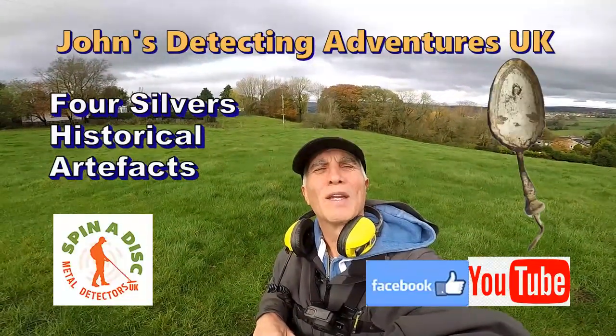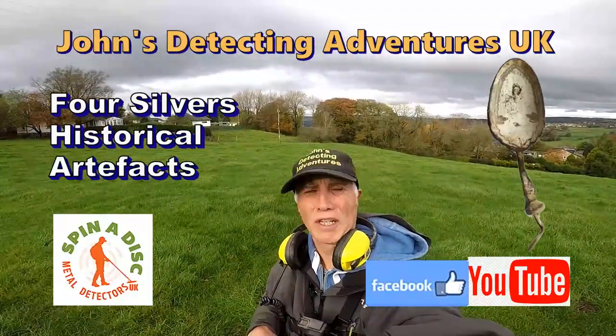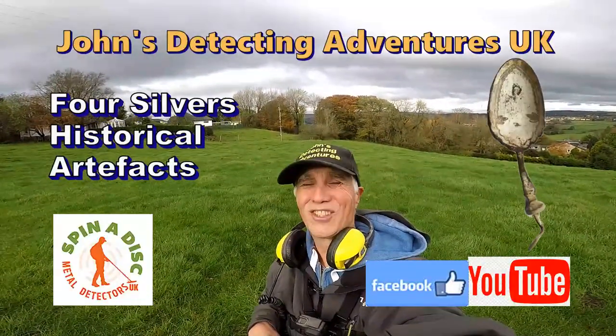Welcome to George's Belt Letting Adventures. Here we are on other fields searching for history. Hope we find something interesting. Catch you later.